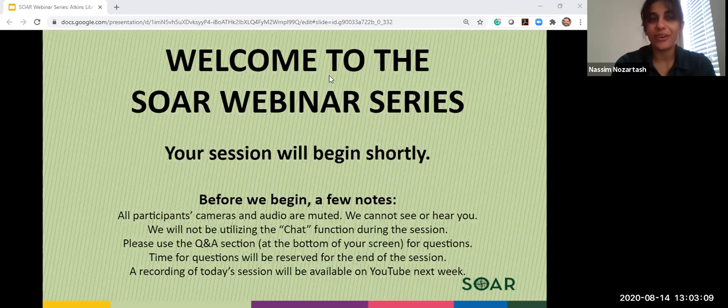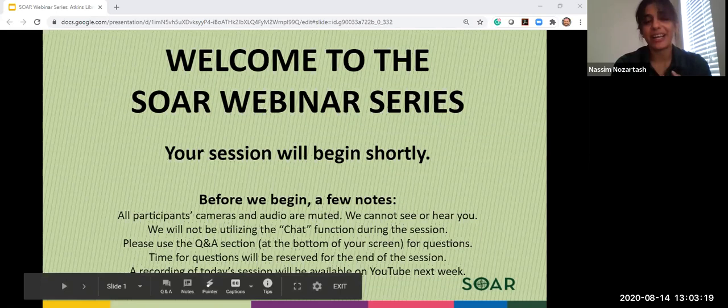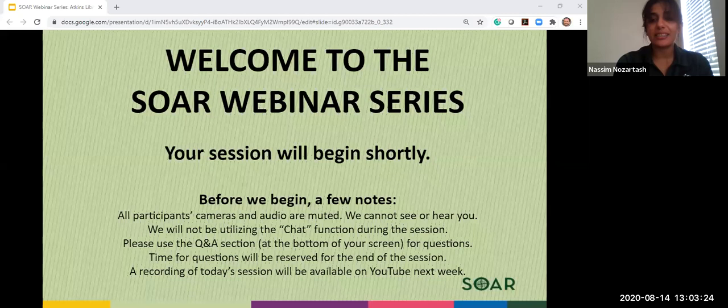Hello everyone, welcome. I hope you had a good morning today on this Friday. As people come in, we'll go ahead and get started. My name is Messine Nosertash. I'm one of the assistant directors of Student and Family Services, and I'm excited to help introduce the Atkins Library webinar.